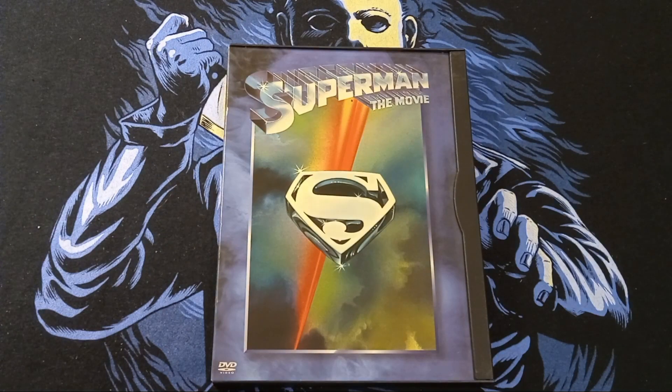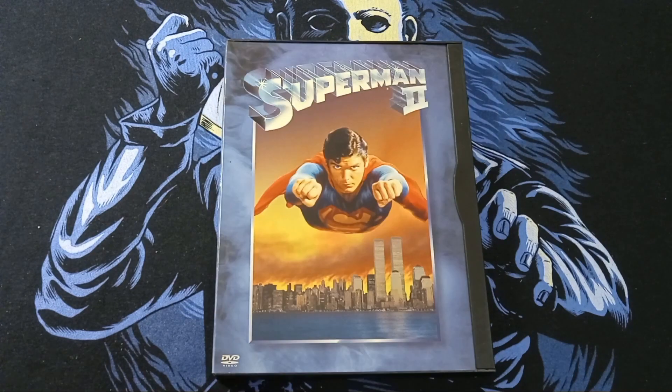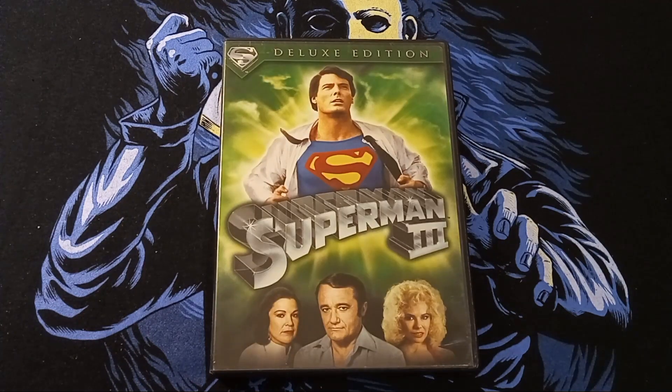I picked up Superman the Movie in the Snapcase DVDs. This is pretty awesome. I remember having this set a long time ago and I don't know what happened to it. It came in a box set, but sadly the box set wasn't there — just the single DVDs. And of course they had Superman 2 with the Snapcase DVDs. Now Superman 3, this is a different version — this is the Deluxe Edition DVD.